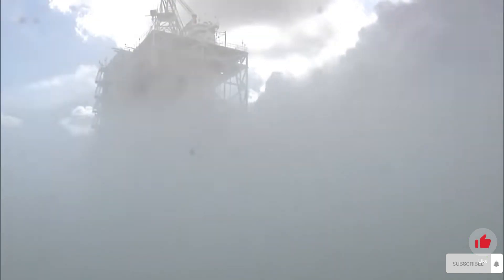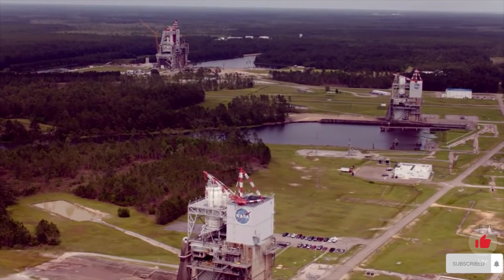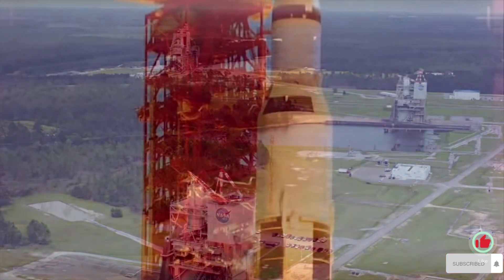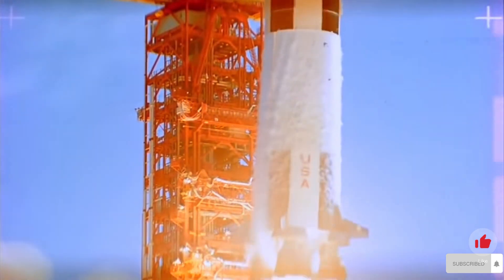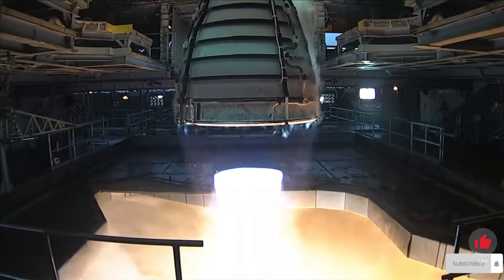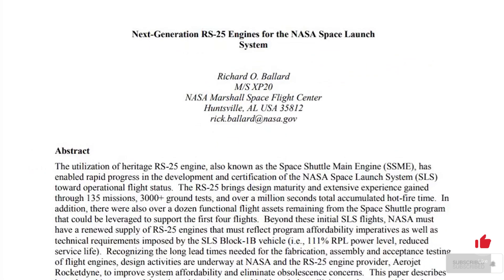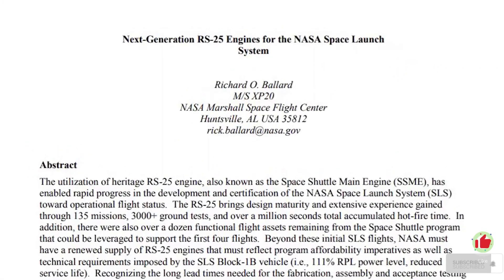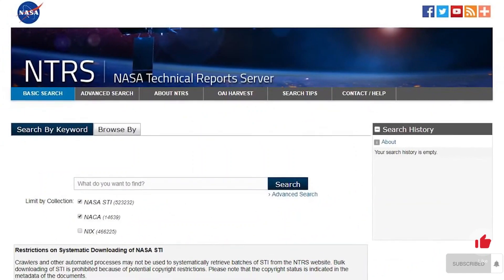Did you know? In 1985, several of the rocket complex test stands currently being used to test these engines at Stennis Space Center were deemed national historic landmarks due to their significance in the development of the Saturn V rocket used for the Apollo missions. For more detailed information about NASA's RS-25 engines, you can find the conference paper titled Next Generation RS-25 Engines for the NASA Space Launch System.